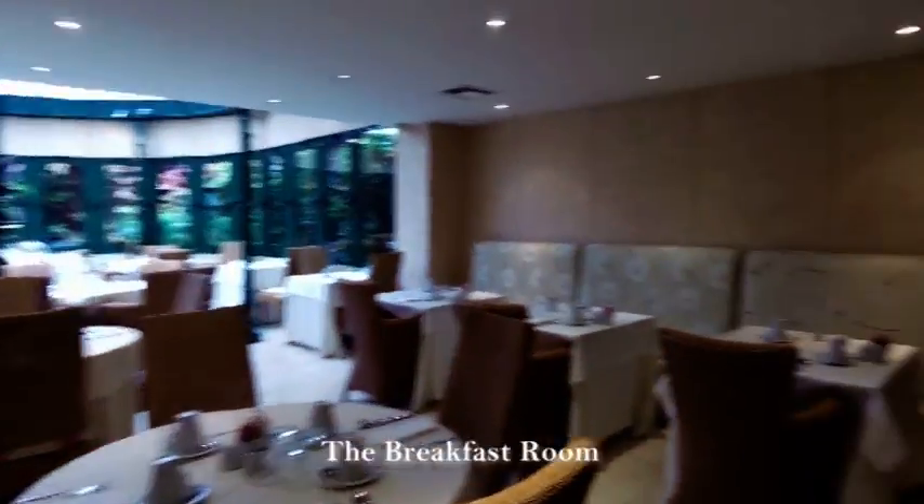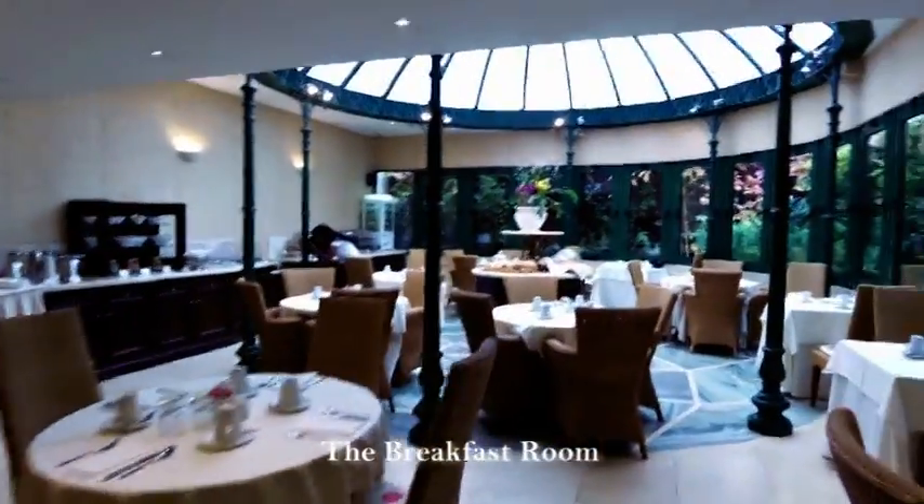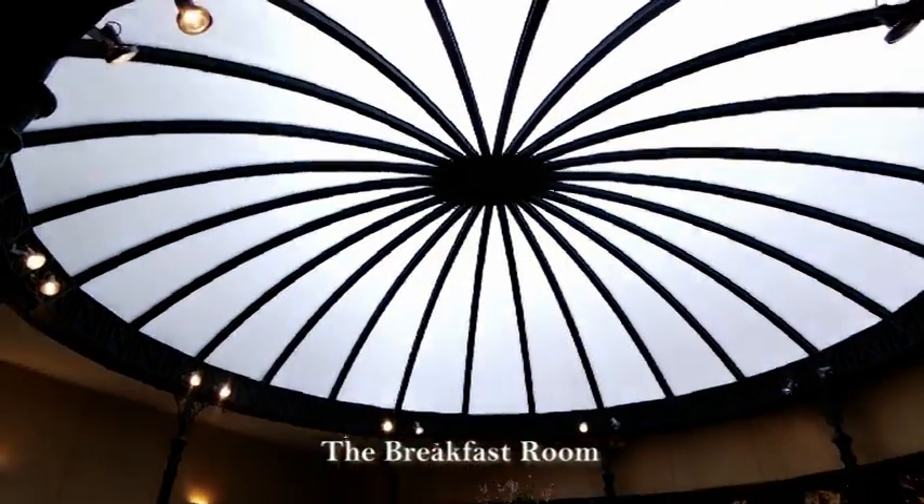Here's the breakfast room. Beautiful natural lighting as you walk in here, with a lovely translucent ceiling.